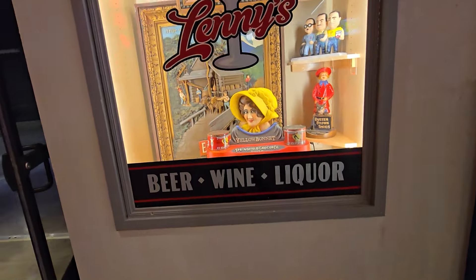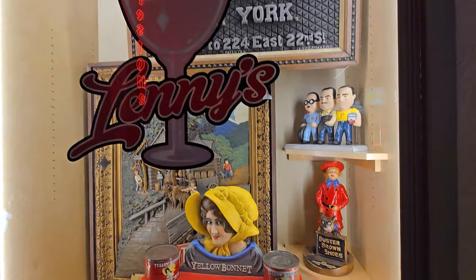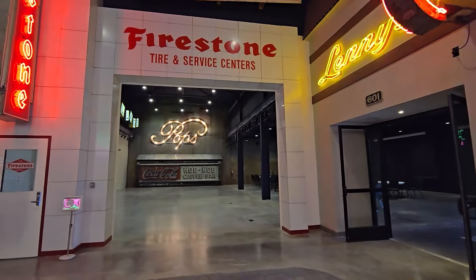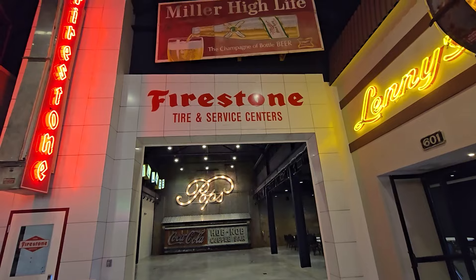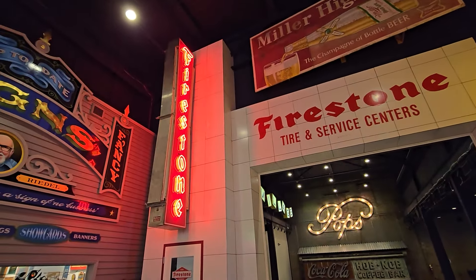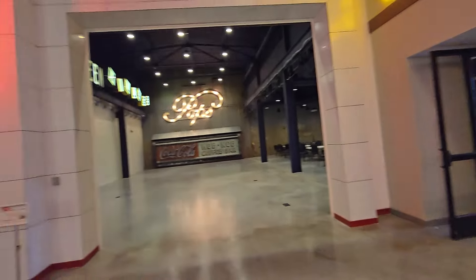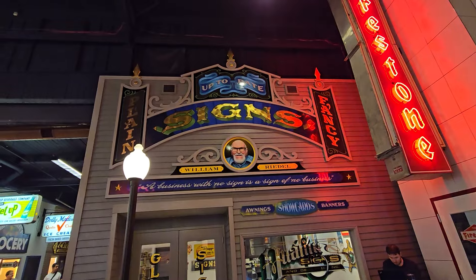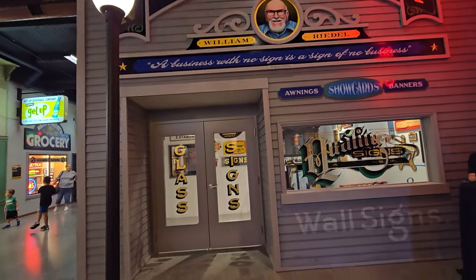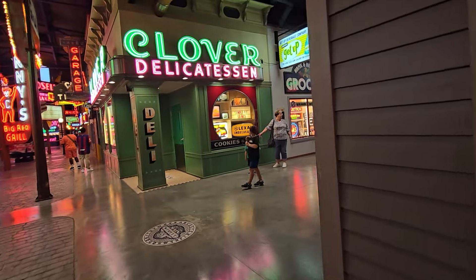That little bar area we just showed you at the event space. Over here there's some things for Lenny's. The Buster Brown Shoes sign — this is really neat. Right next to where you go into the bar area, there's a Firestone Tire and Service Center and a Miller High Life sign. They've got the huge Firestone neon sign over here.